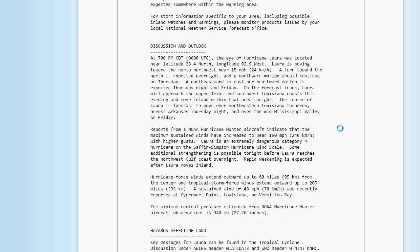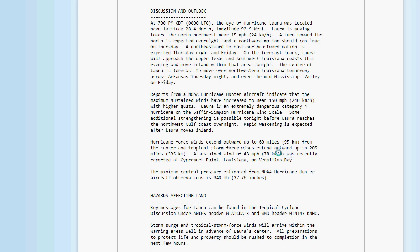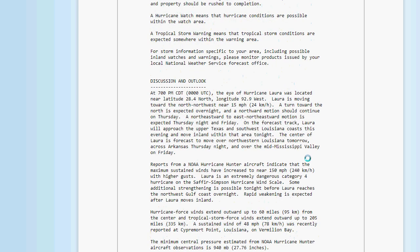The storm surge is going to be significant. As of 7 p.m., Laura was at latitude 28.4 north, longitude 92.9 west, moving northwest at 15 mph. NOAA Hurricane Hunter aircraft confirm maximum sustained winds near 150 mph — a dangerous Category 4. Additional strengthening is possible before landfall in a couple of hours. Hurricane force winds extend outward up to 60 miles from the center, tropical storm force winds up to 204-205 miles. Sustained winds of 48 mph were recently reported at Sabine Point, Louisiana.